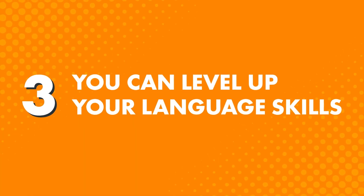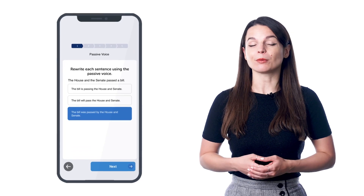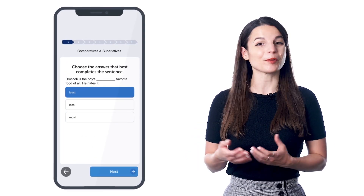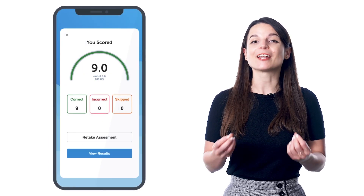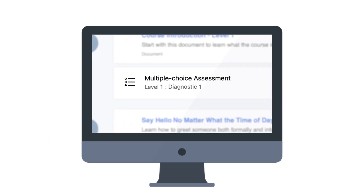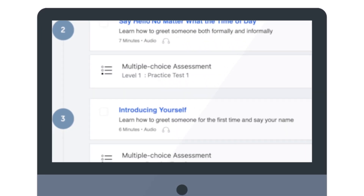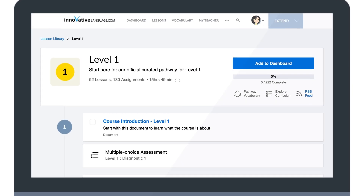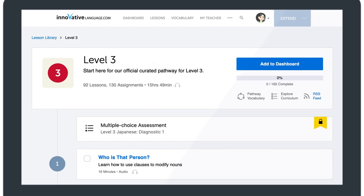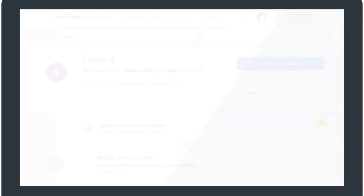Benefit 3: You can level up your language skills. Instead of wondering if you're improving, as you go through the pathway you're constantly learning with the lessons and constantly getting tested on what you've learned with multiple-choice and hand-graded assessments. You'll find the assessments peppered throughout the pathway after every few lessons. Once you finish Level 1 absolute beginner, we give you beginner Level 2, then intermediate Level 3, and all the way up to advanced.